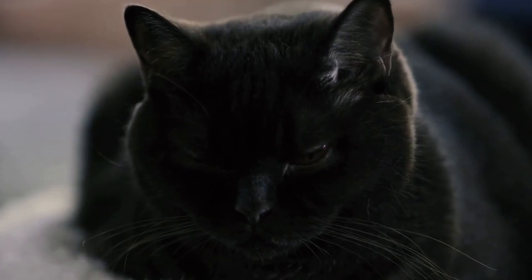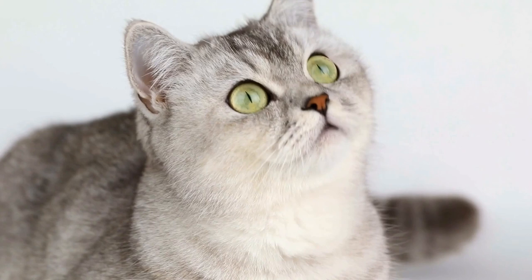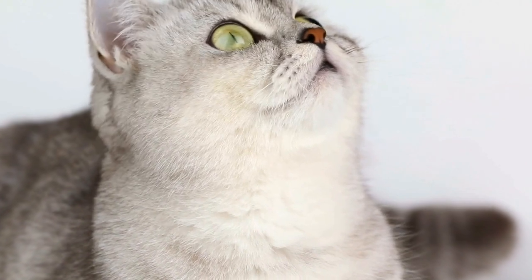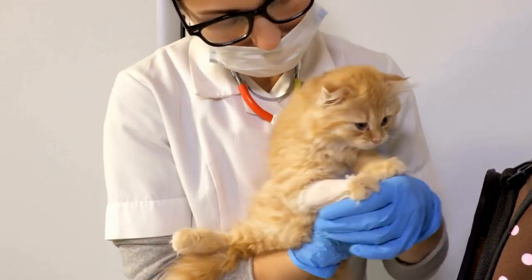6. Incorporating Interactive Toys. Keeping your cat mentally stimulated is essential for their overall well-being. Integrate interactive toys, such as puzzle feeders or treat dispensing toys, into their hideaway or cozy nook. These toys provide mental stimulation and promote natural hunting behaviors, keeping your cat entertained and engaged.